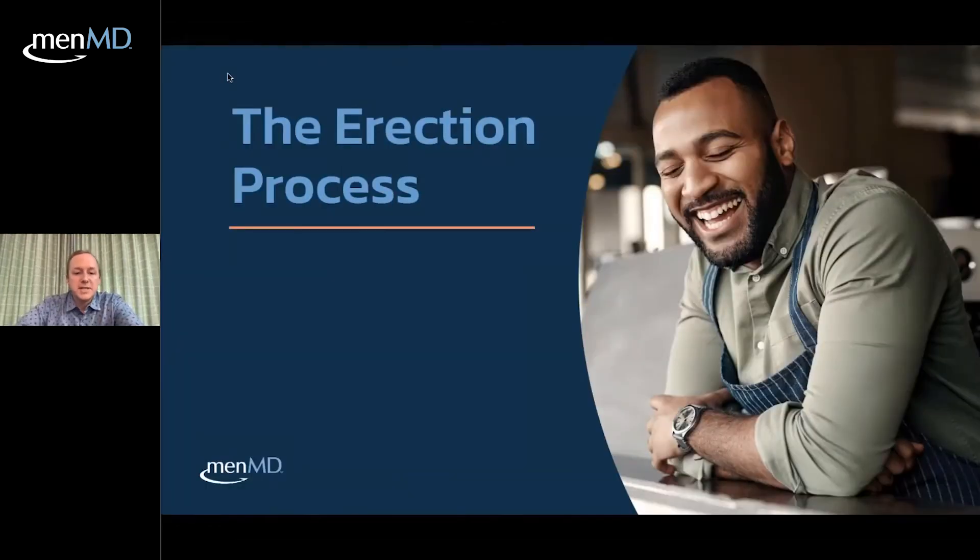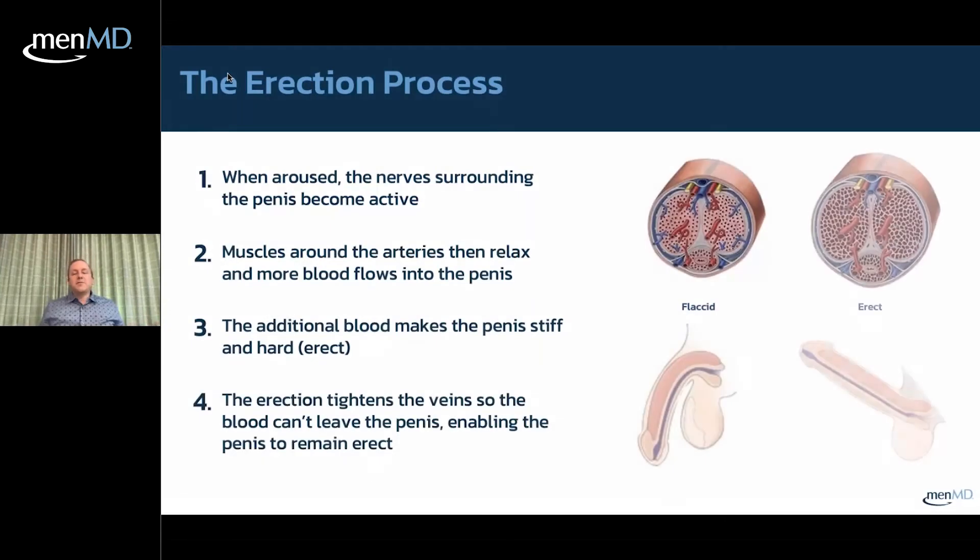We'll start with the erection process. It's a four-step process. You start by having sexy thoughts in your mind, and that causes biochemical changes in your body that cause smooth muscle in the penis to relax. That relaxation allows arterial blood to flow in, producing tumescence, engorgement, stiffness, and rigidity. That rigidity also squeezes veins, stopping the flow of blood out of the erection. Typically you would then stimulate the penis through sexual intercourse or masturbation, followed by orgasm.